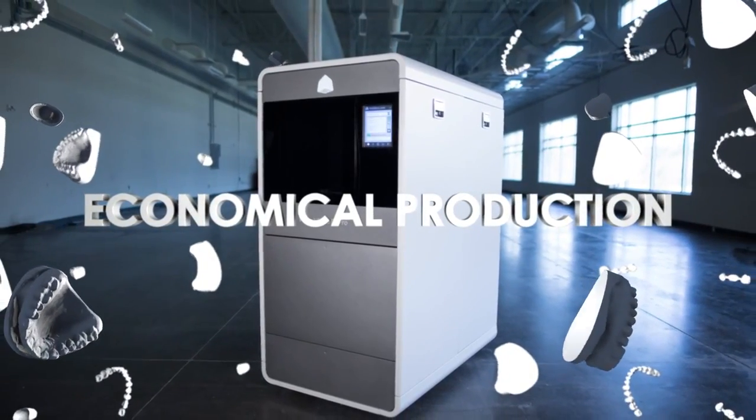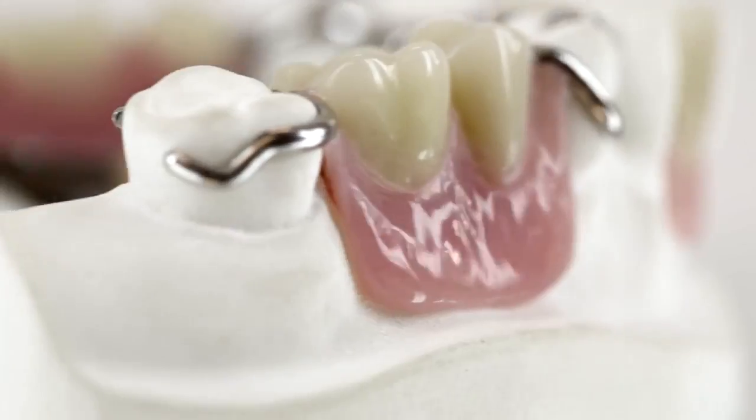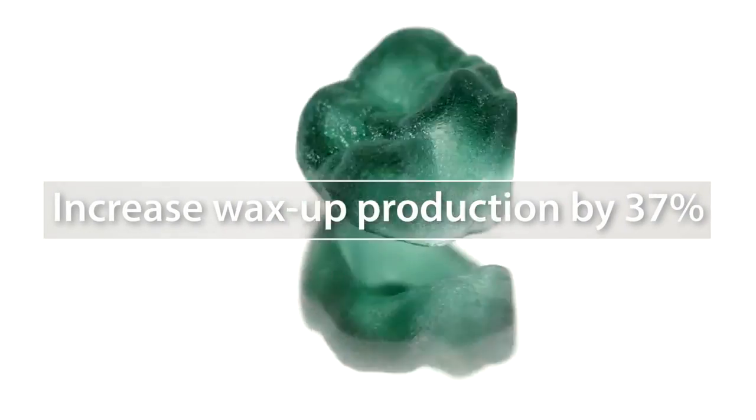Lower your costs per unit and reduce material waste by 15 to 20 percent, all in a smaller footprint. The ProJet 3510 even saves time and labor on post-processing.